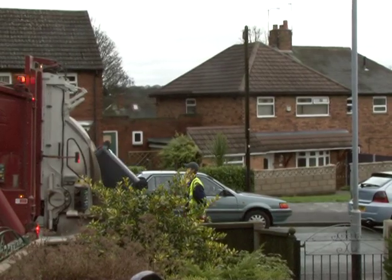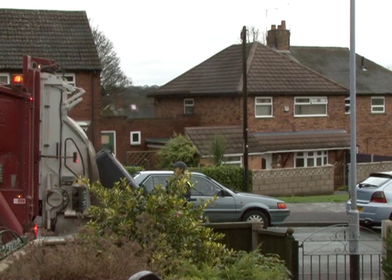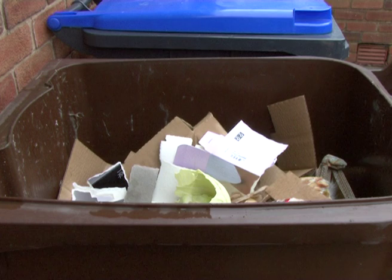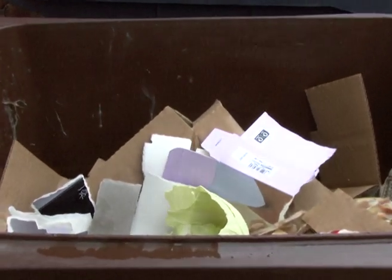It would seem, so far, so good. So you can be expecting these new bins to be popping up all around the city in the near future. Helen Taylor-Yates, for Staffs Live.